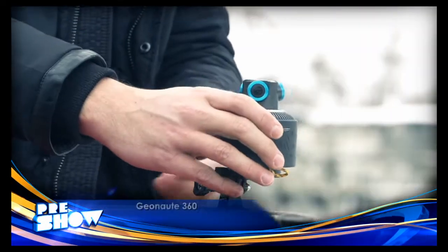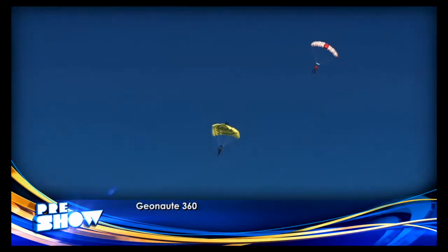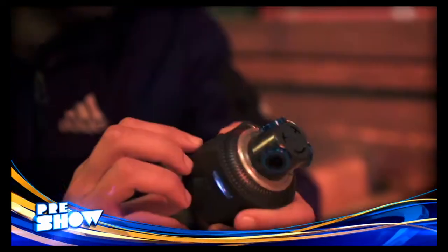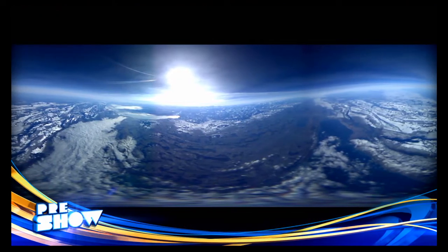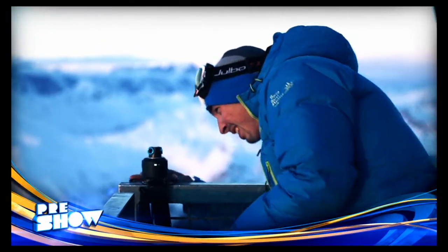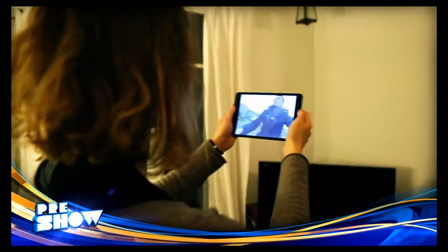And finally there's the Geonaut 360, the world's first 360-degree action camera. It changes the way you record and watch videos. The mountable camera system is equipped with three wide-angle lenses which deliver a full spherical field of view. Once videos and photos are captured hands-free, you can then view and interact with them on your phone, tablet, or computer.